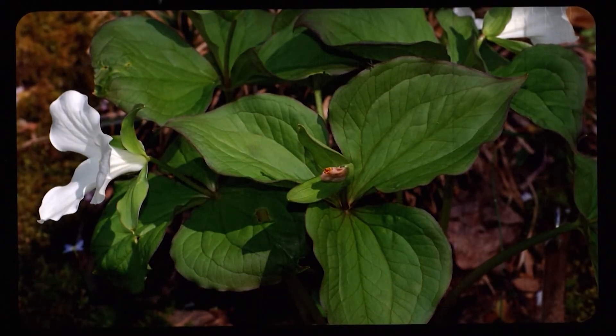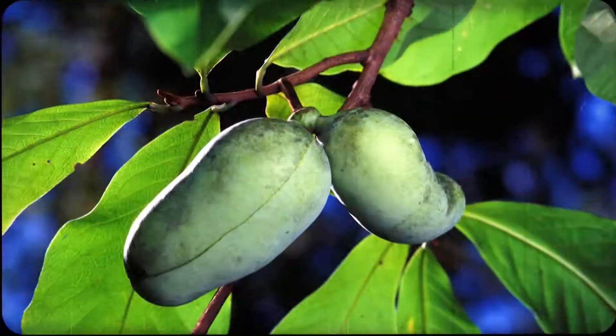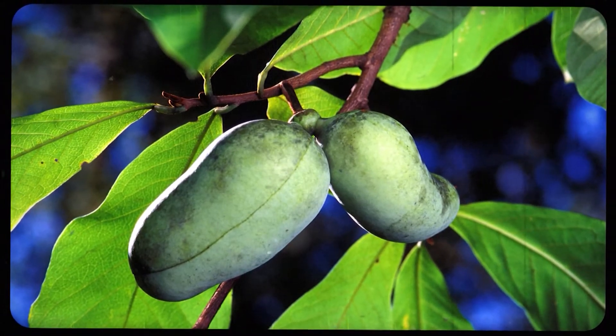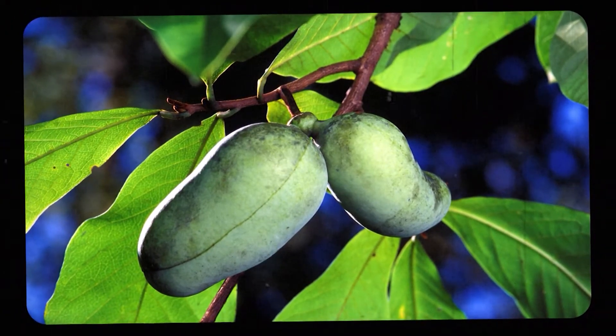But Ohio's native plants aren't just eye candy — they're also like candy candy. Like the pawpaw. The pawpaw is a small tree native to southeastern Ohio, and the real prize is the fruit that grows on it. I would describe the taste as a cross between a banana and a mango. Although it was enjoyed by Native Americans and early white settlers, the pawpaw was a forgotten fruit for years, but has recently seen a resurgence in popularity.